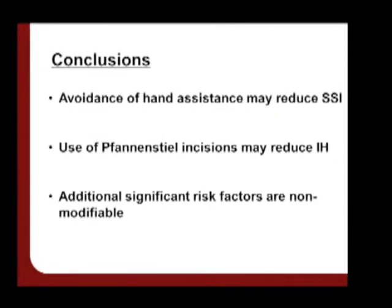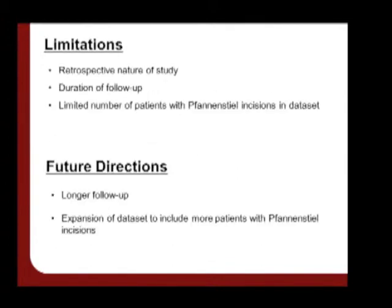In conclusion, we found that avoidance of hand assistance may reduce surgical site infection, the use of fan-and-steel incisions may reduce incisional hernias, and that additional significant risk factors are largely non-modifiable from the surgeon's perspective. Limitations of this study include the retrospective nature of the methodology, duration of follow-up, as well as the limited number of patients with fan-and-steel incisions in the data set. Our future directions will be aimed at alleviating these limitations.